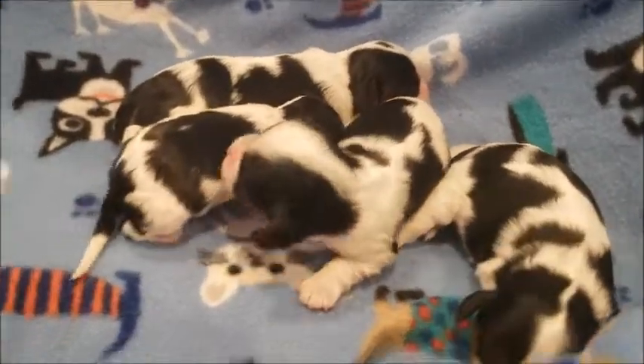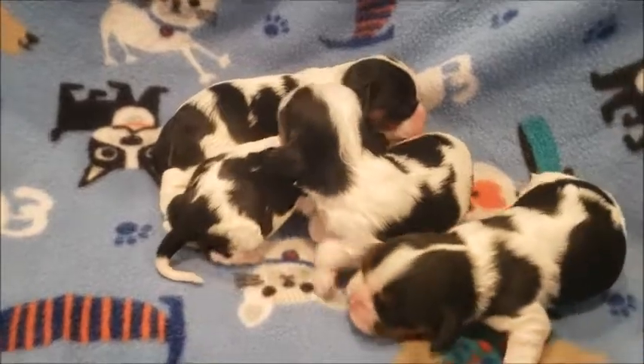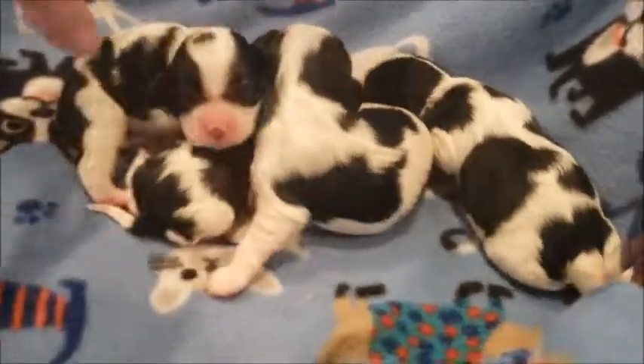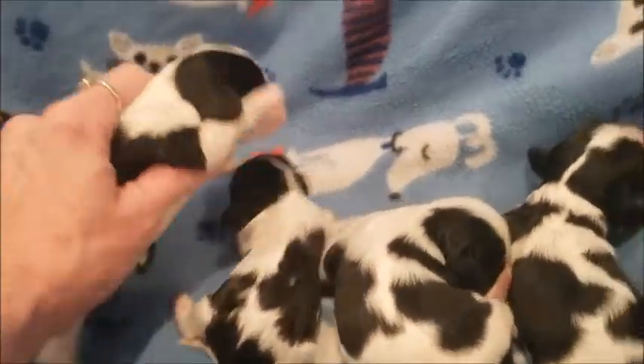This is a sneak preview of the puppies. These are puppies. These right here are the little girls, just so you can kind of see. They all look like little cows.